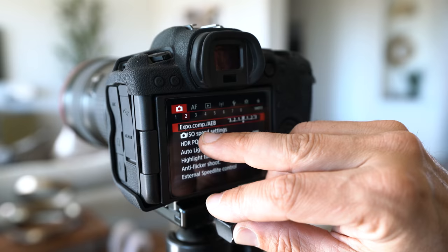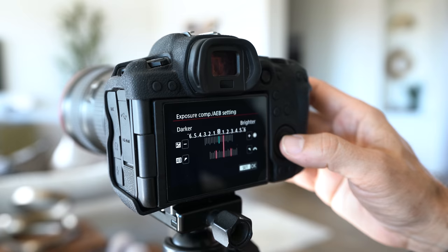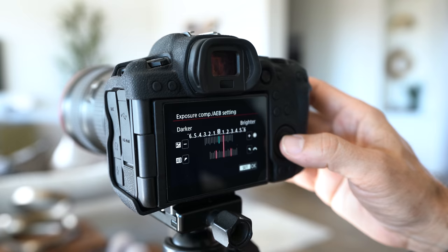Under your camera settings, go to bracket. Do at least two stops, and I like to overexpose by one full stop — it just brings a lot more light in. Then I set my timer and let's take a shot.